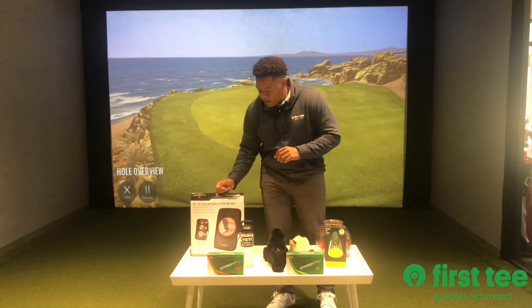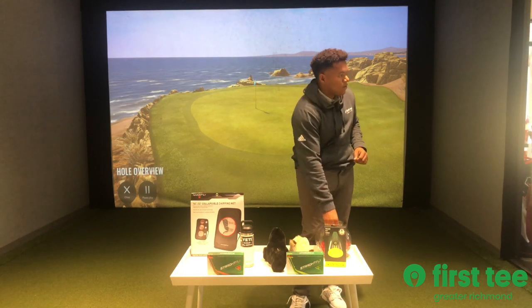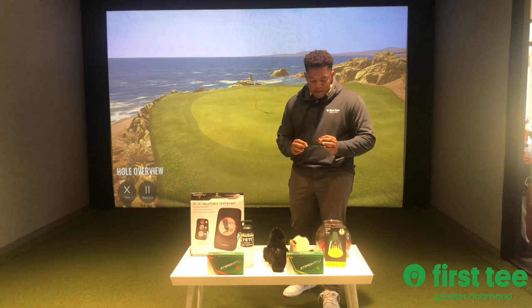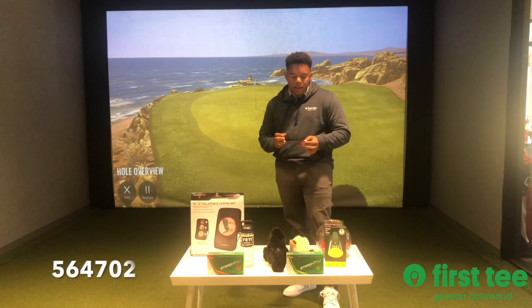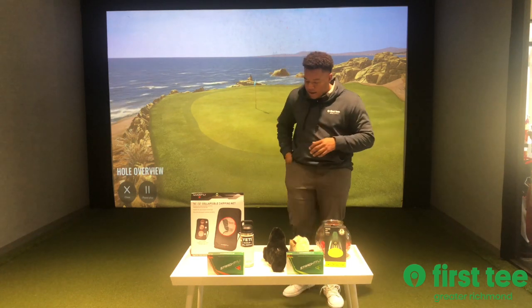All right, so up first we have the collapsible chipping net. We will draw the first ticket — we have ticket number 564702. That is 564702. You have won the chipping net.